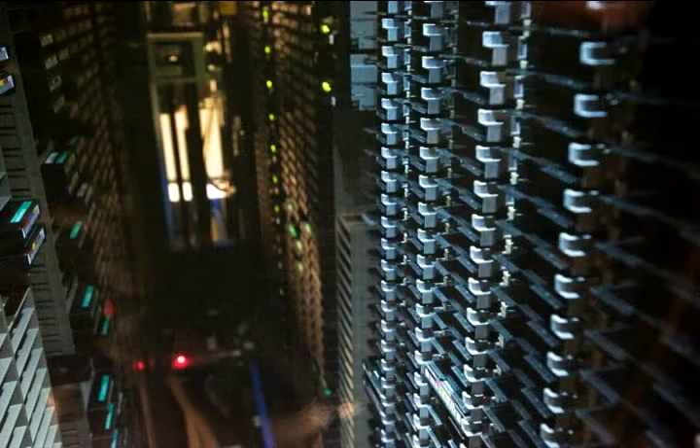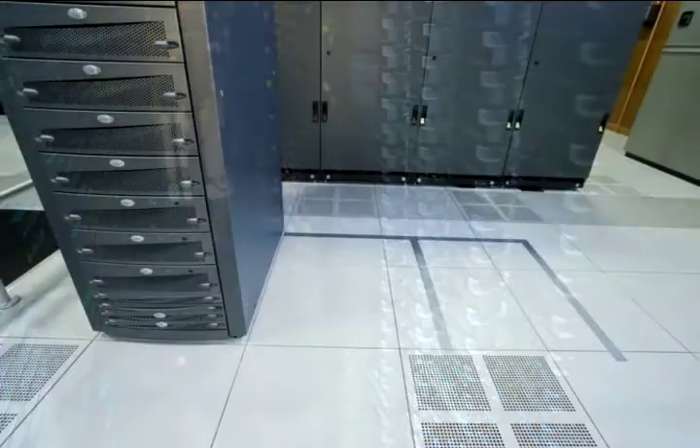This unit is a robotic tape silo. We use this for backing up all the centralized data in this computer center. It's got a database where it knows what tapes are where, and then it verifies it with the barcode.